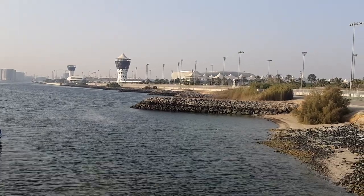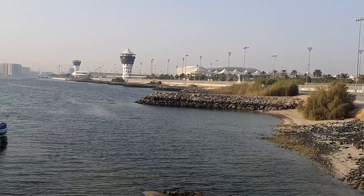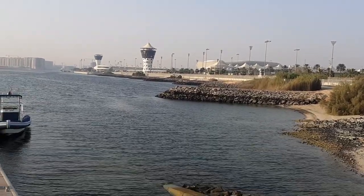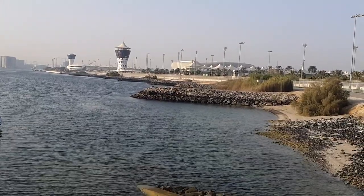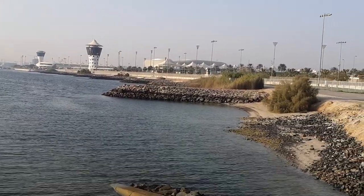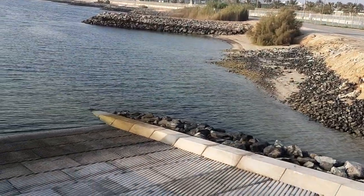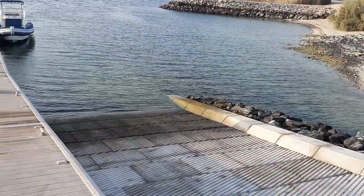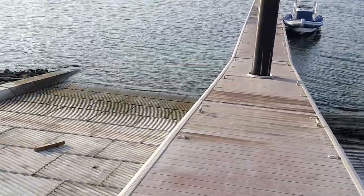Here we are at Yas Marina, Abu Dhabi, United Arab Emirates. This is a new feature just about to open — this is the old marina that's been here for many years, home to the Formula One. As you can see, as well as the wet berth, we have this beautiful slipway and also another slipway.